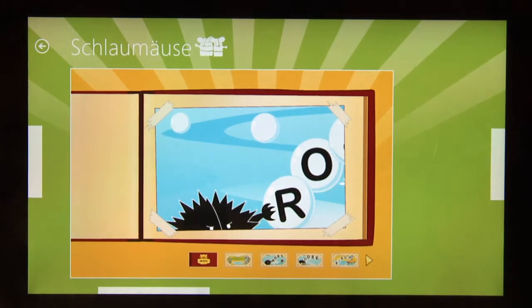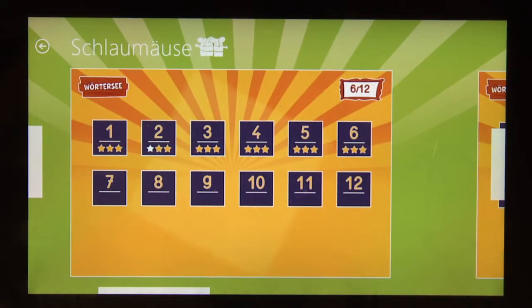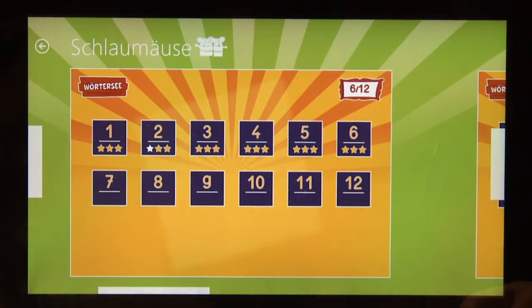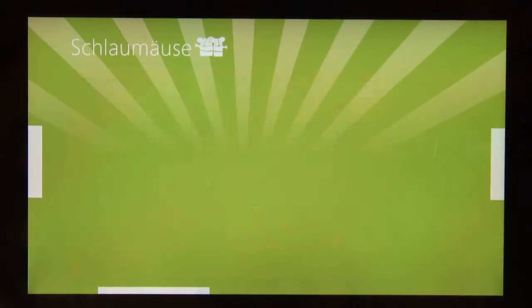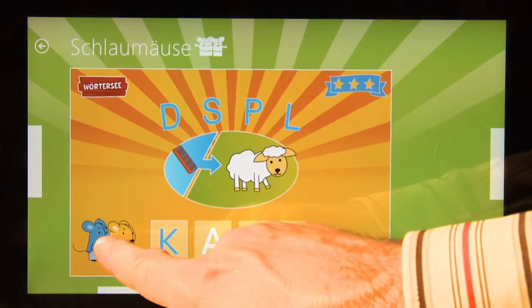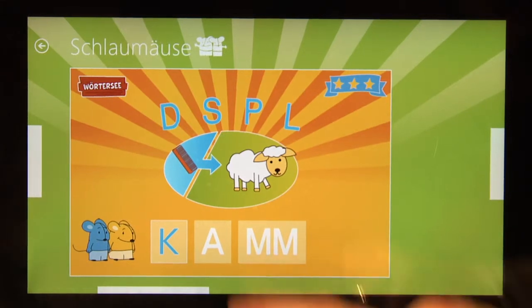A narrator tells the story. After the story, the exercise begins with selecting a level, where children can see which levels they have already completed and which levels are still open. Of course, all exercises are audio supported and the smart mice explain every step of the exercise. This is very important because most of the children cannot yet read.